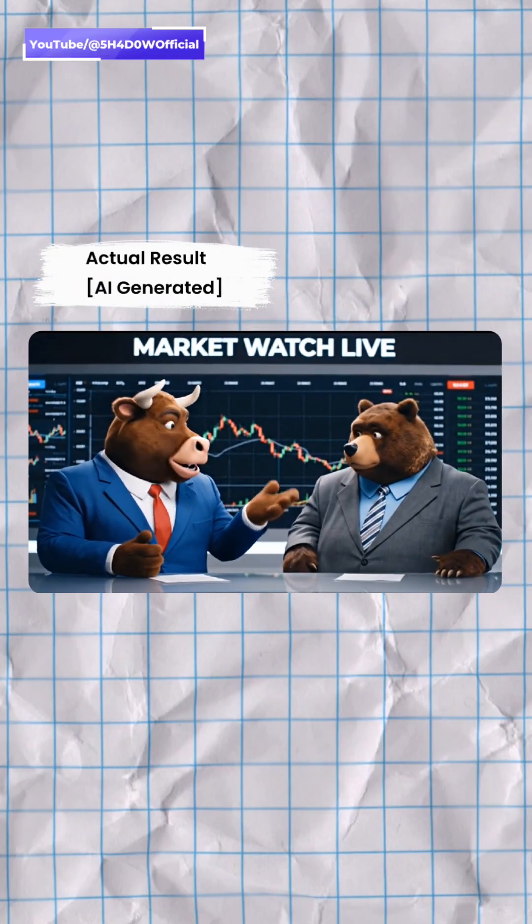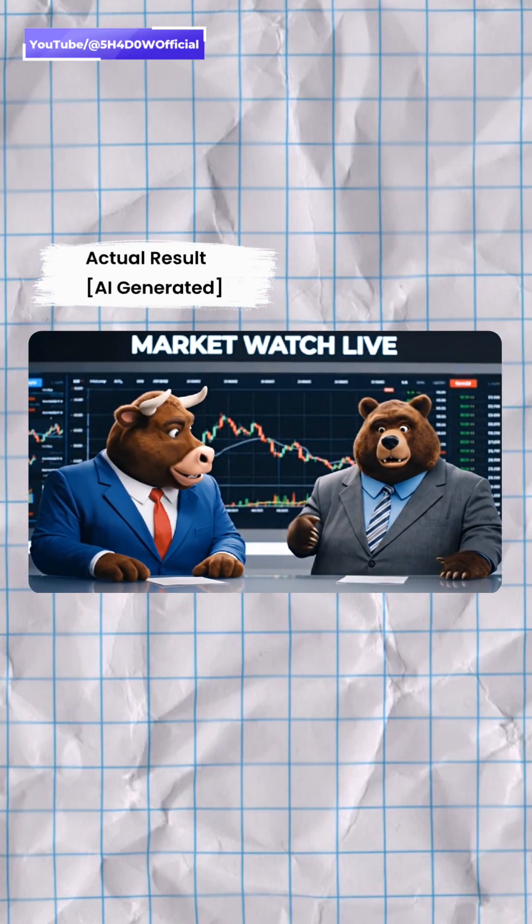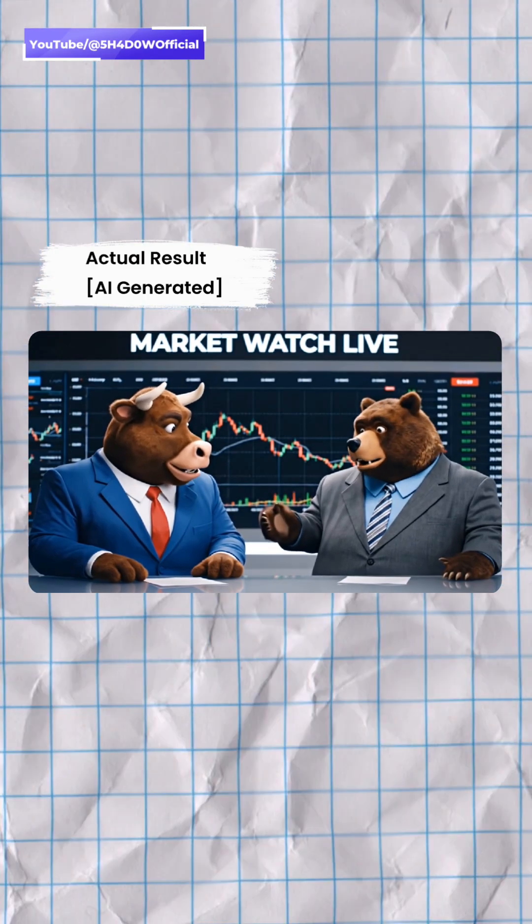I'm telling you, tech stocks are about to soar. Buy, buy, buy. I'm not so sure. The market is showing signs of a downturn, especially in the tech sector.